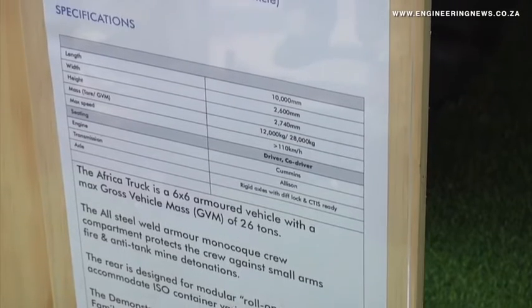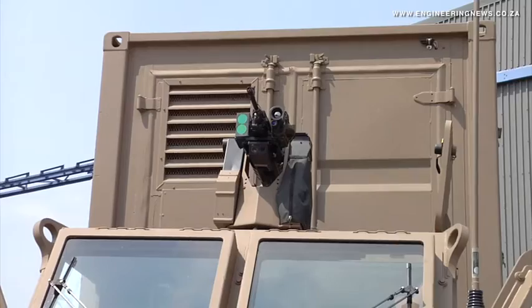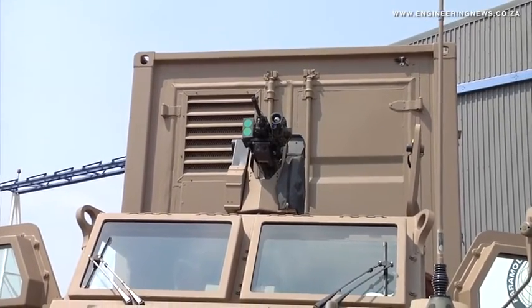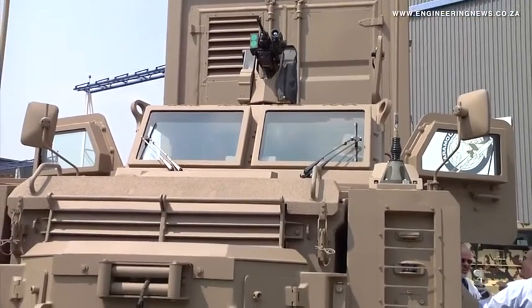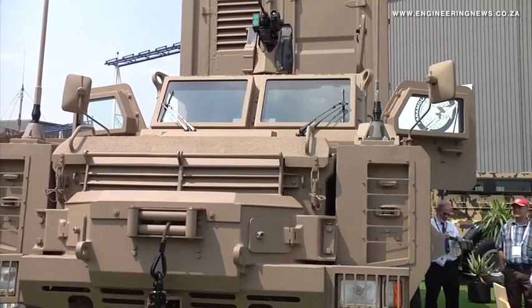There was a request to illustrate the capability to industry, and there were only 10 weeks available. The challenge was to launch the truck at AAD. So this truck was developed and manufactured in 10 weeks. The truck is based on a current vehicle, the RG31 Mark VI — some of the development done on the RG31 Mark VI was leveraged, and within 10 weeks that technology was converted into the Africa truck.